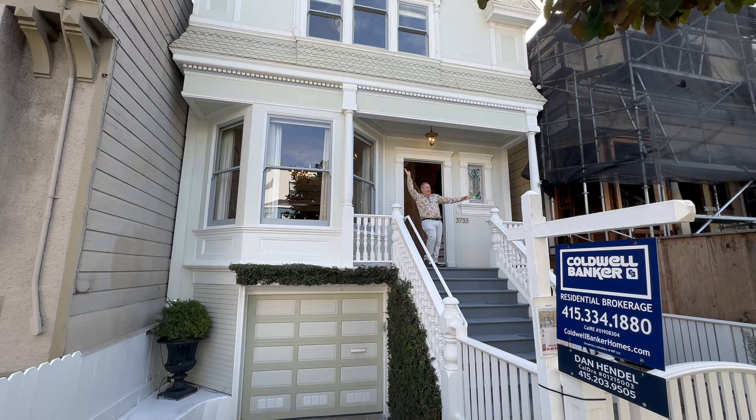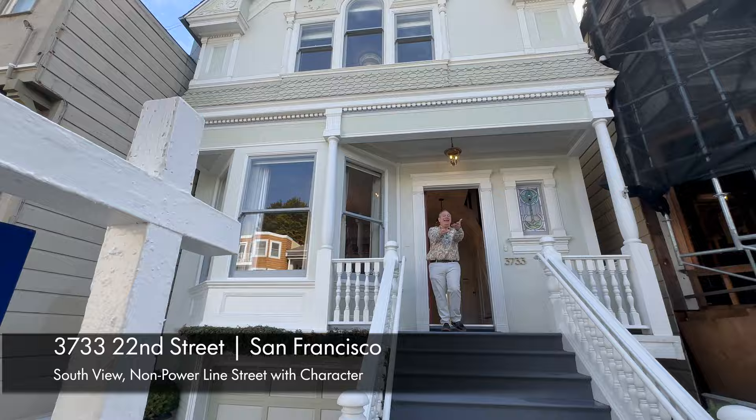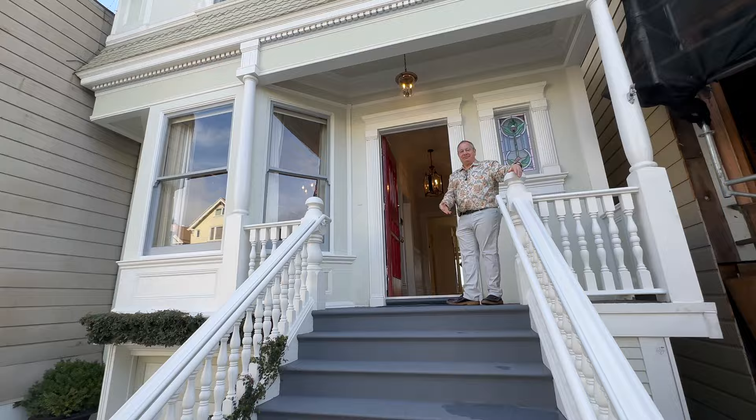Hi everybody! It's Dan Handel — he's saying hello. He's a newbie wed after 30 years; it only took him a little bit of time.